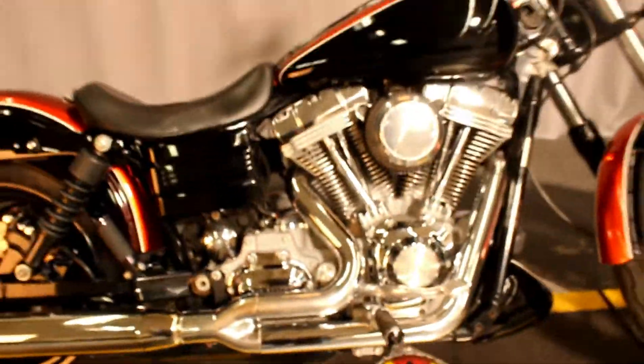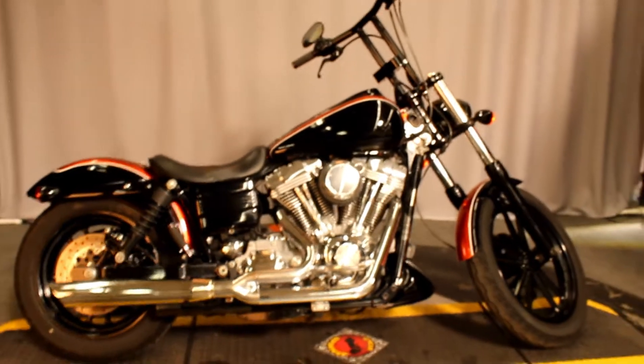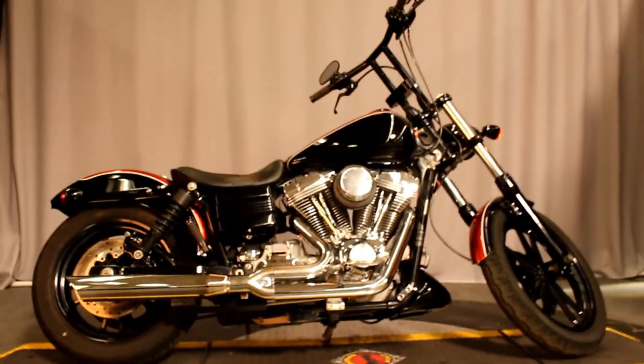This bike is available for test rides 7 days a week here at Biggs Harley-Davidson in San Marcos.